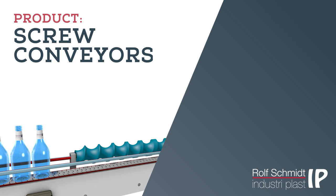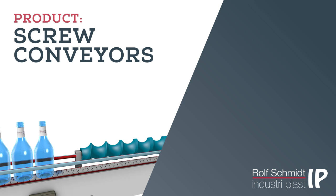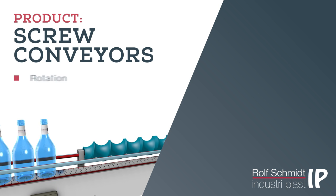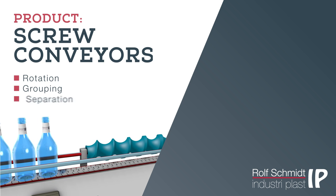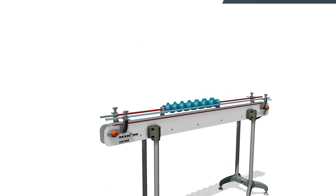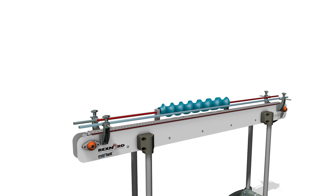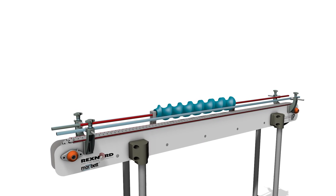The many design options have made screw conveyors an integrated part of production in many industries and a natural choice for rotation, grouping, separation, and many other jobs. Given our extensive expertise, Rolf Schmidt Industry Plast is able to produce screw conveyors to suit any item and purpose.